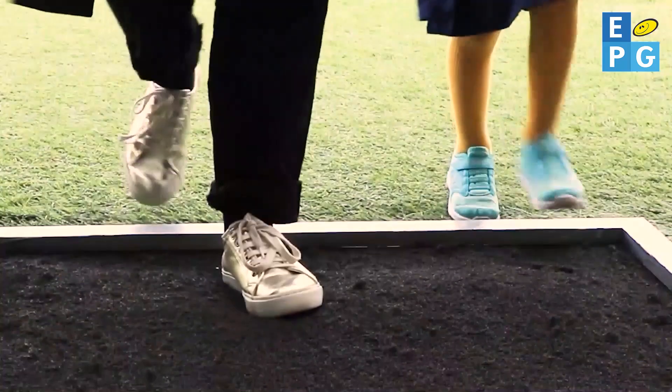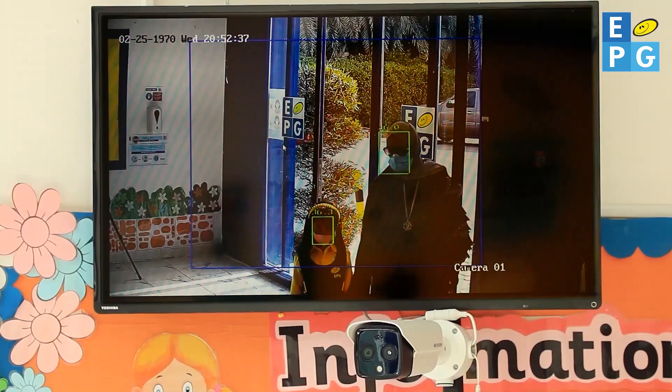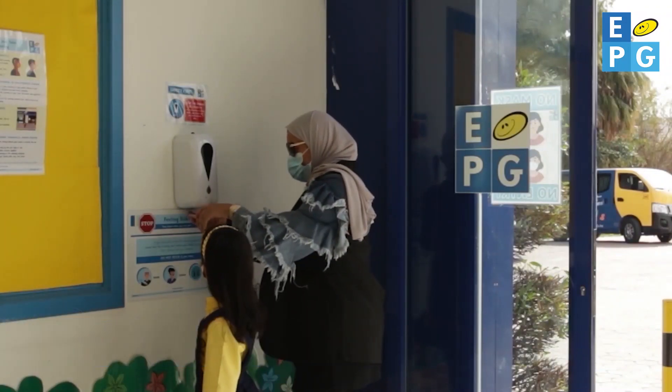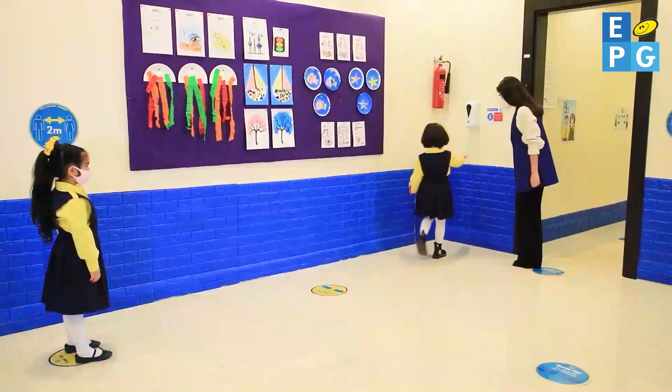Welcome to EPG. When you arrive at EPG, our infrared camera will check your temperature and then it's time to sanitise your hands. Our bright signs remind everyone to keep their mask on and stay distanced when inside.